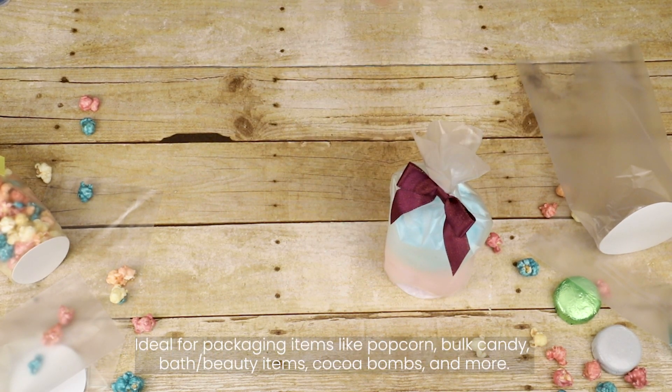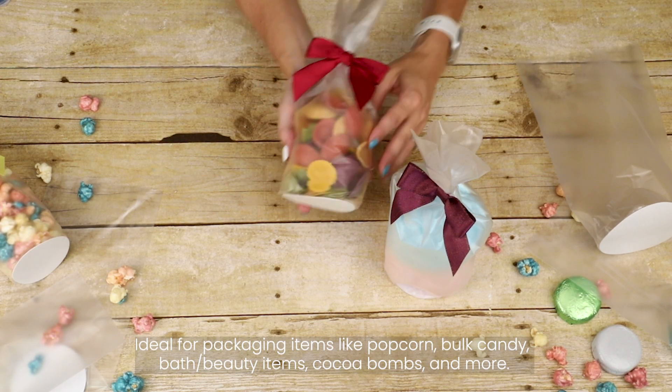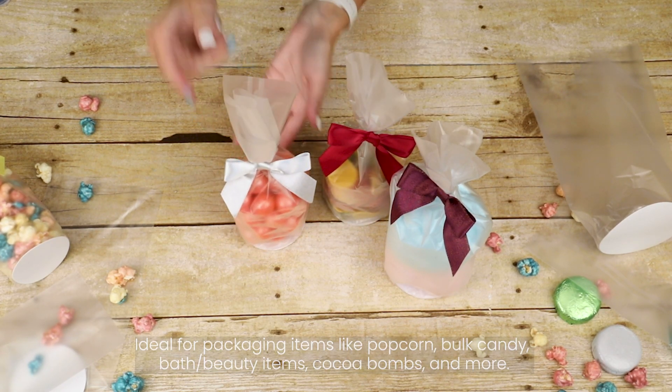Ideal for packaging items like popcorn, bulk candy, bath and beauty items, cocoa bombs, party favors, pet supplies, and more.